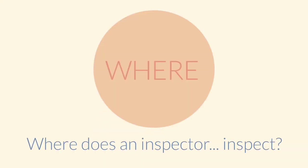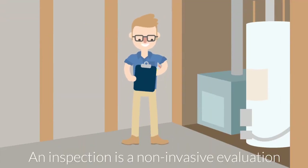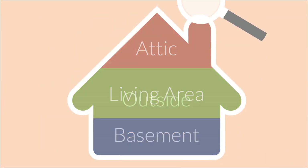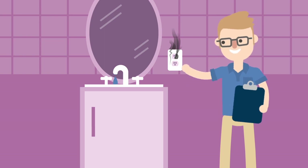So, where does an inspector inspect? First of all, he or she conducts a visual evaluation of the seller's home, from the basement to the attic, on the inside and the outside. The inspector looks for problems that need immediate repair or may need repairs in the future.